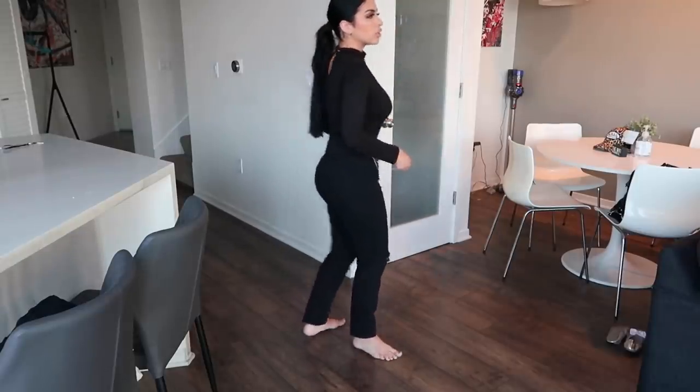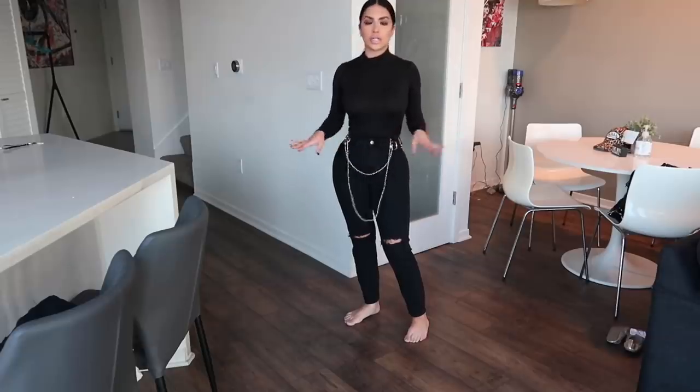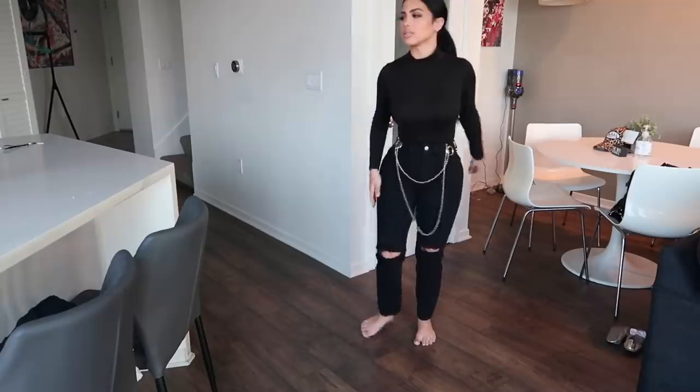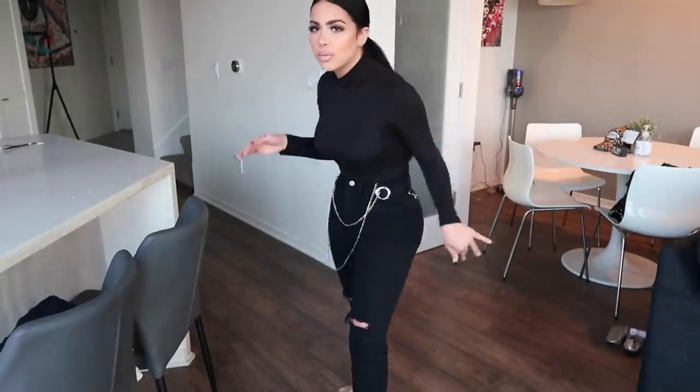These aren't super stiff either — they're actually stretchy, so you won't feel restricted. They'll hug your curves nicely. Period.